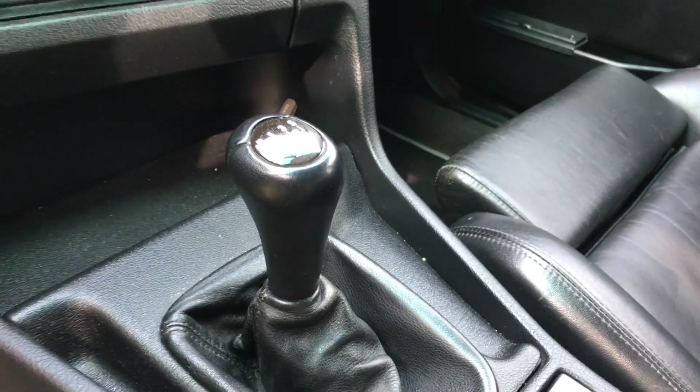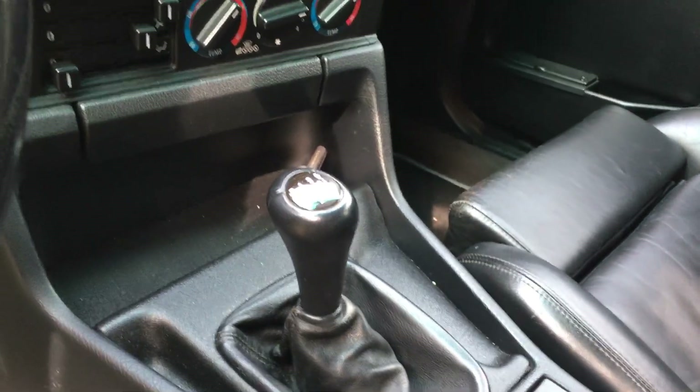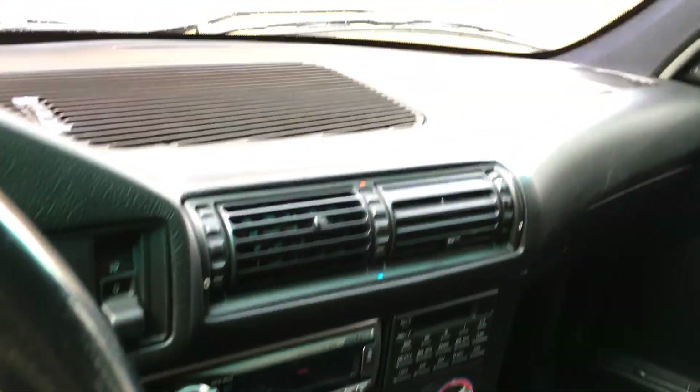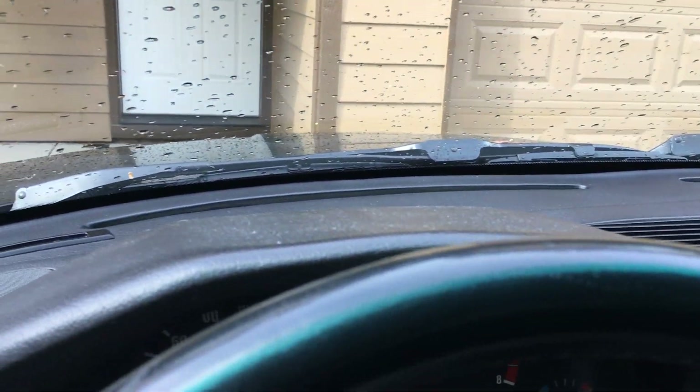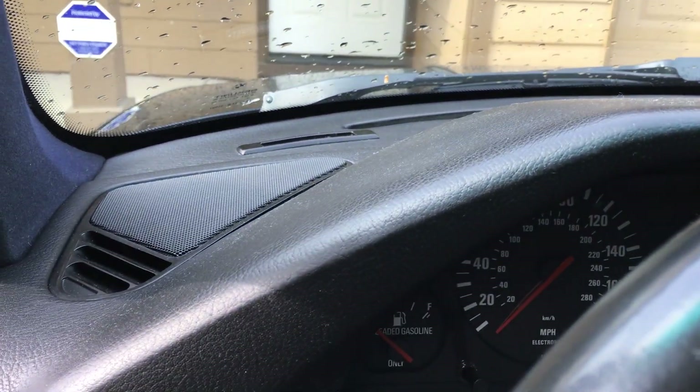And of course manual — these cars came only in manual — and the dashboard is clean, no cracks, no bends, no crazy stuff like you can see on some older BMWs.